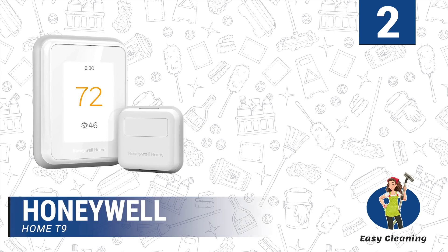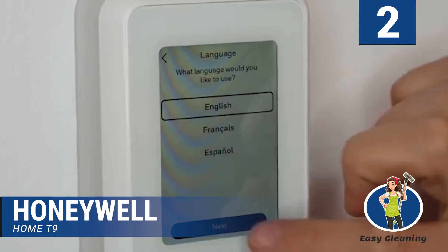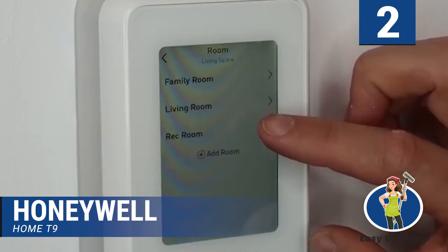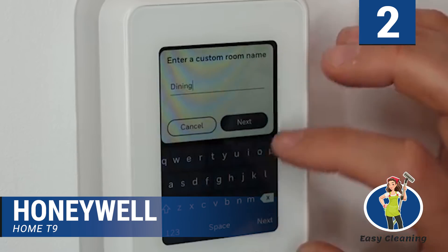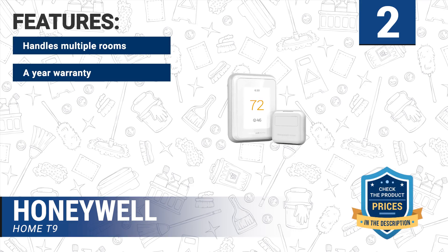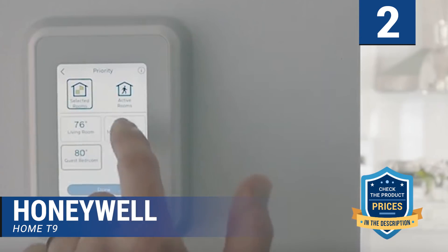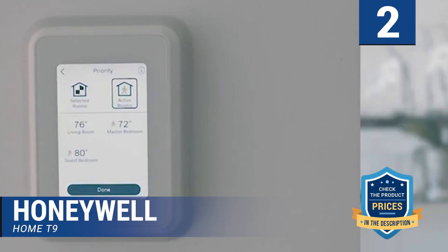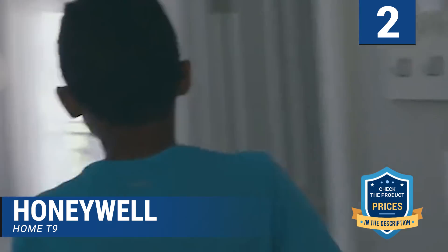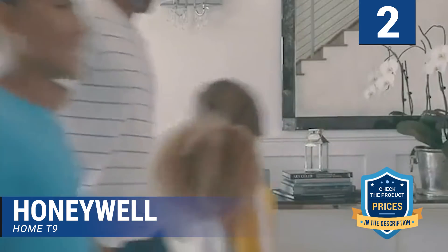Number 2: Honeywell Home T9. This is a smart thermostat with the capacity to detect the room where people are and adjust the temperature accordingly. With this, you get a good night's sleep as the smart room sensors are always alert to weather and room conditions. It comes with battery-powered room sensors with a signal range of up to 200 feet. Features include handling multiple rooms, a one-year warranty, easy installation, monthly energy reports, and energy savings. You don't have to select a particular room, as the Honeywell Home T9 can handle various places with the right sensors at once. You can control the thermostat via your mobile device, or allow the device's intelligence to adjust itself based on your availability. It is easy to install, designed for considerable energy savings, and compatible with many homes.